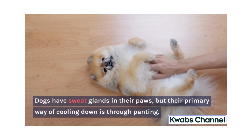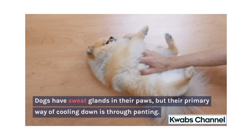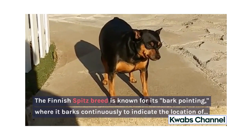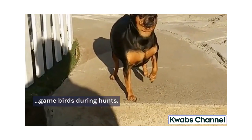Dogs have sweat glands in their paws, but their primary way of cooling down is through panting. The Finnish Spitz breed is known for its bark pointing, where it barks continuously to indicate the location of game birds during hunts.